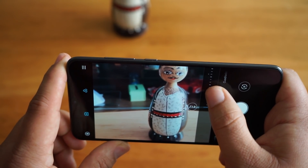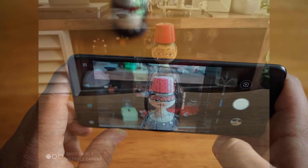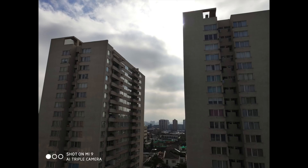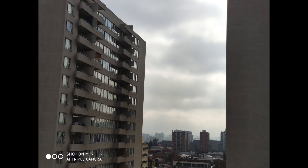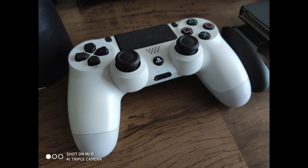En cuanto a la calidad fotográfica, no es el mejor smartphone del año en términos de fotografía, pero está muy por sobre cualquier rival dentro de su mismo rango de precios. Acá podemos ver algunas fotografías tomadas con el dispositivo: algunas con buenas condiciones de luz, otras no tanto, en días soleados, días nublados. Podemos ver el gran angular del equipo, que funciona bastante bien, y también la misma fotografía con zoom de 2X. En lo personal me gustó muchísimo la calidad de las fotos.